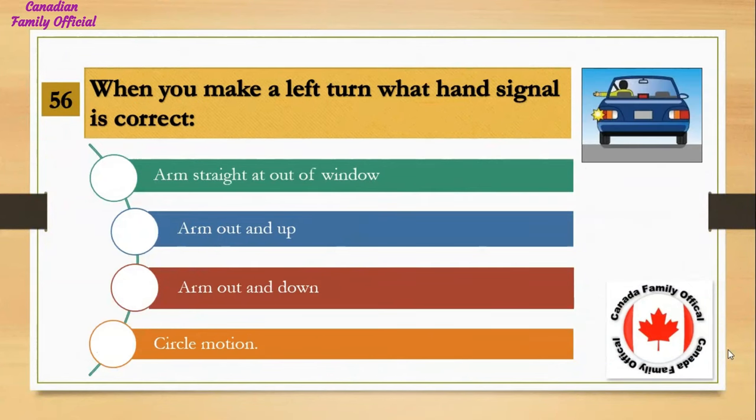When you make a left turn, what hand signal is correct? Number 1, arm straight out of the window; Number 2, arm out and up; Number 3, arm out and down; Number 4, circle motion. And the answer is arm straight out of the window.